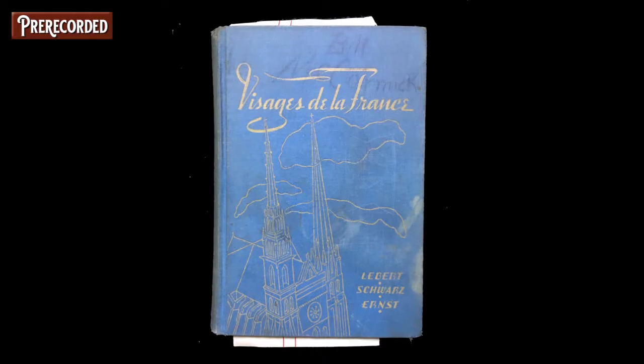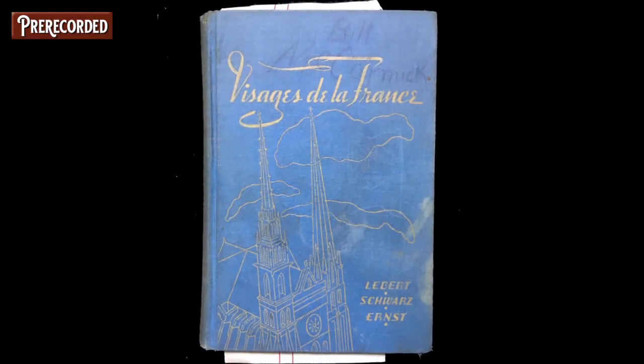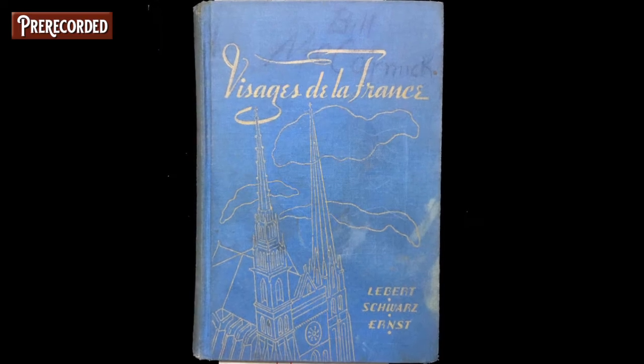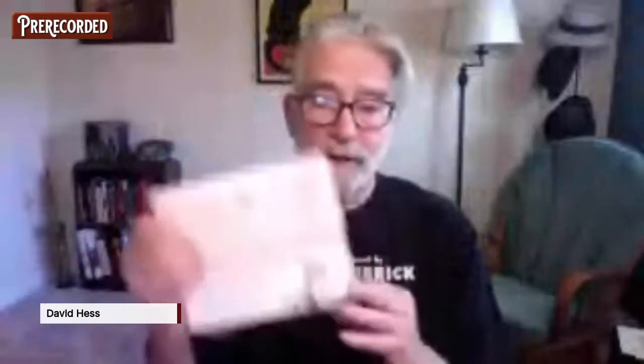On to our next book: 'Visages de la France,' a textbook from 1936. In this book I found an order form and a brochure from Plus Products.